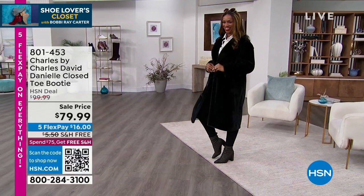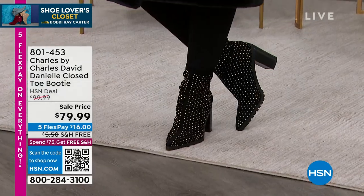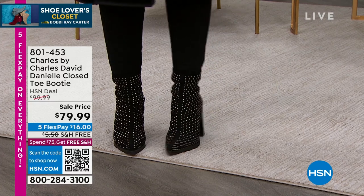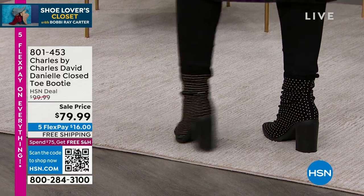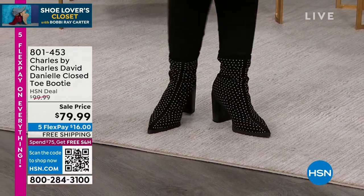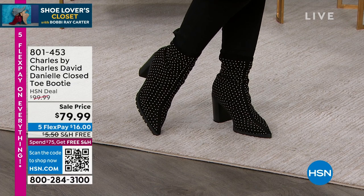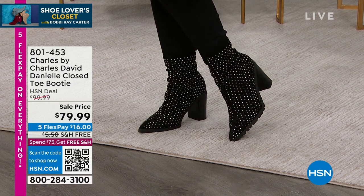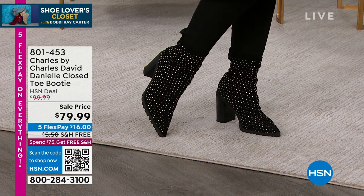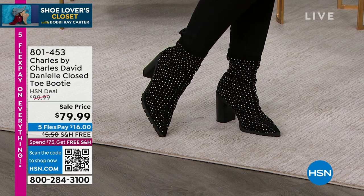Check out Ingrid — she's in a nine. This is another favorite from Charles by Charles David, the Danielle. It is a closed-toe booty. We sold it today for $99.99; it's now $79.99. It's coming up at the end of the hour, but I always suggest don't wait — jump in, get it, try it. Item number 801-453. I love all the great little studs on that.